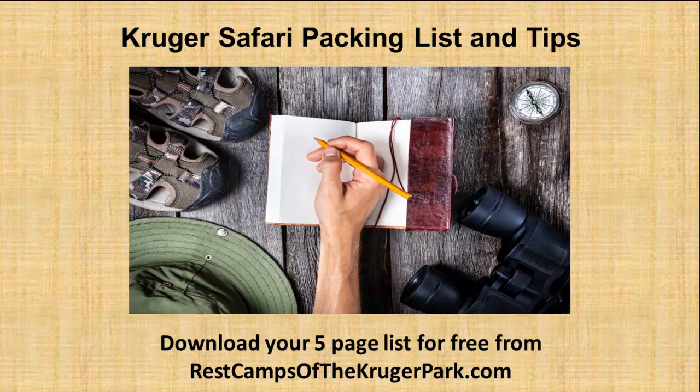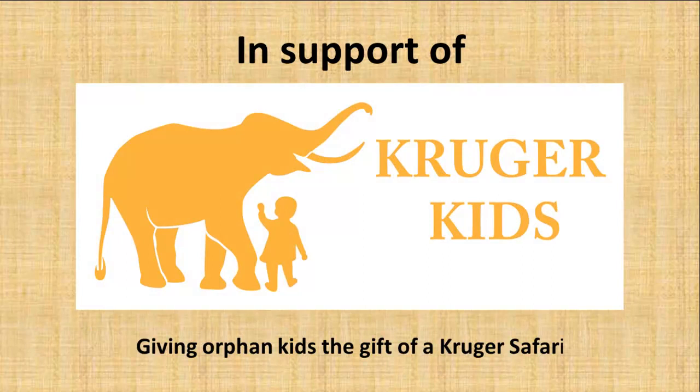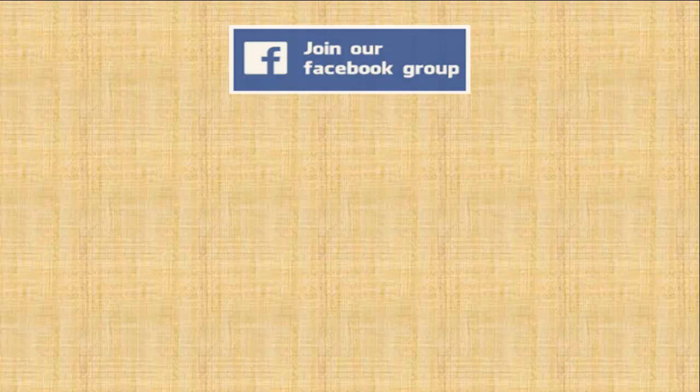Not sure what to pack and take with you on your Kruger safari? I have an ever-evolving packing list that I have been using for more than 50 years which I would love to share with you. While visiting restcampsofthekrugerpark.com, see how you can download a free copy of my 5-page packing list and tips to make sure that nothing is forgotten at home. You can also visit bushveldstore.com to make sure you'll have everything you need to make your Kruger safari just perfect, while supporting my Kruger Kids project to give orphan kids the gift of a Kruger safari.